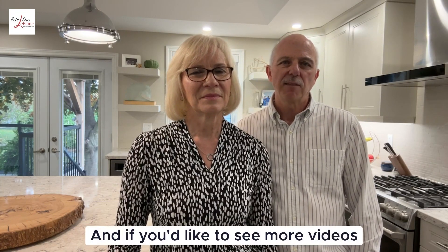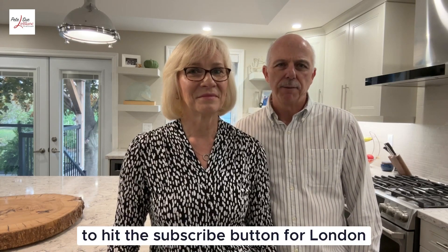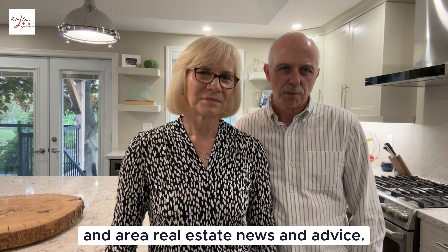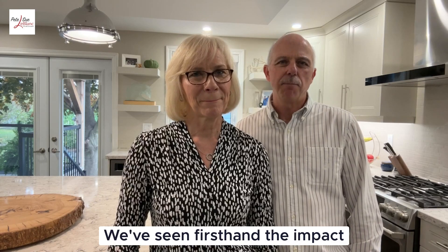If you'd like to see more videos like this one, be sure to hit the subscribe button for London and area real estate news and advice. Okay, so now let's get started.